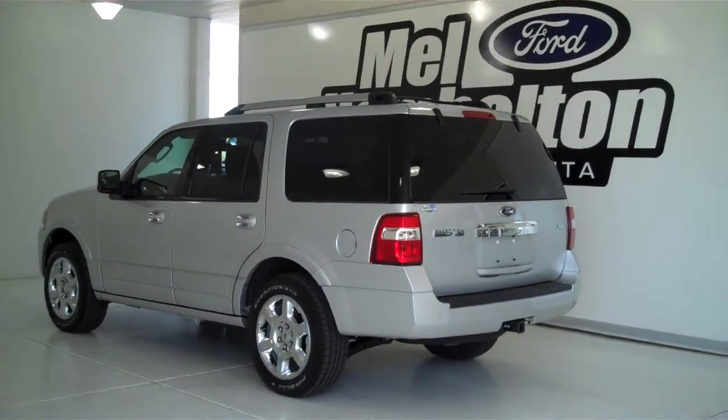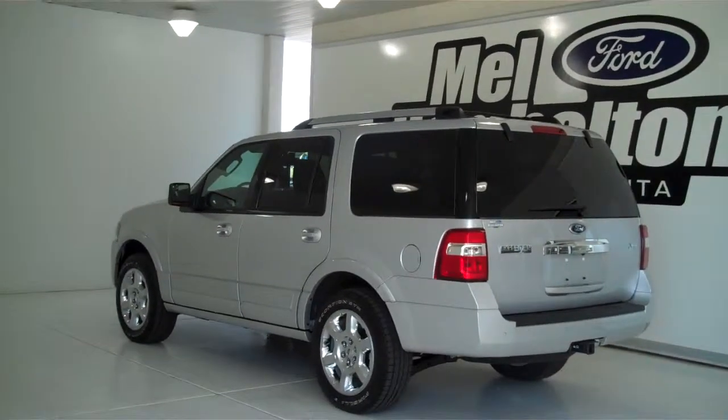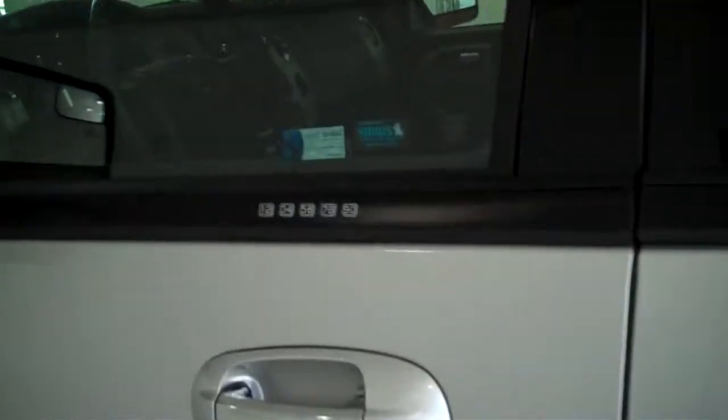133-238 is a brand new 2013 Ford Expedition Limited. It is silver metallic in color, it has the factory chrome wheels, it has keyless entry on the door, and has the power drop-down running boards.